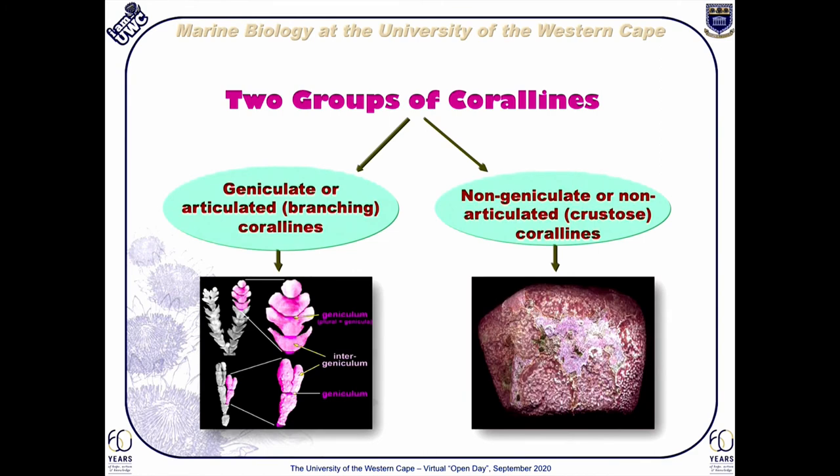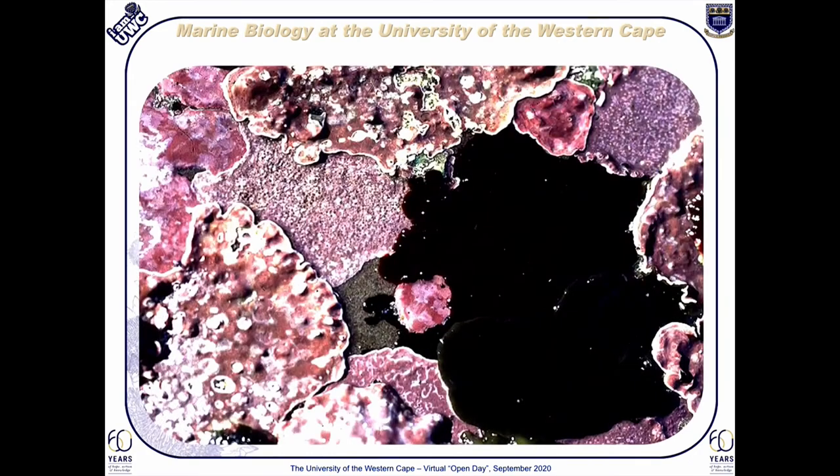Coralline algae may be divided into two groups. The geniculate or articulated corallines are tree-like, with both calcified segments and uncalcified joints, which make them highly flexible. The non-geniculate or non-articulated corallines are entirely calcified and are generally encrusting onto a surface. Being red algae, corallines are most typically pink or some other shade of red, but they can also be blue, grayish, purple, or even yellow.